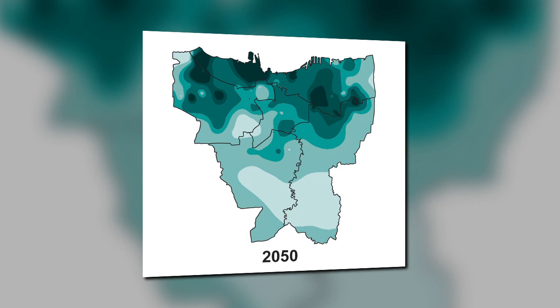A model suggests that by 2050, about 95% of North Jakarta will be submerged.